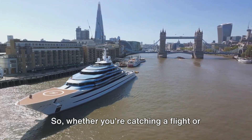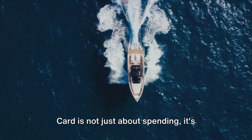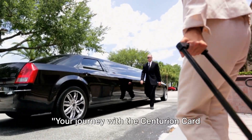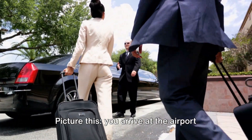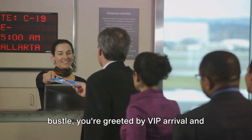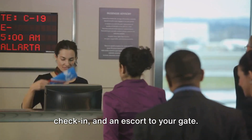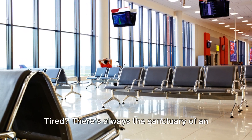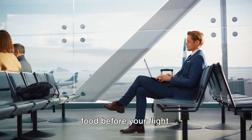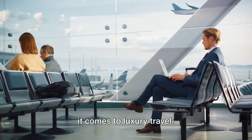Whether you're catching a flight or catching a sale, remember — the Centurion Card is not just about spending, it's about experiencing the finest life has to offer. Your journey with the Centurion Card extends beyond the ordinary. Picture this: you arrive at the airport and instead of the usual hustle and bustle, you're greeted by VIP arrival and departure services — a swift glide through security, priority check-in, and an escort to your gate.